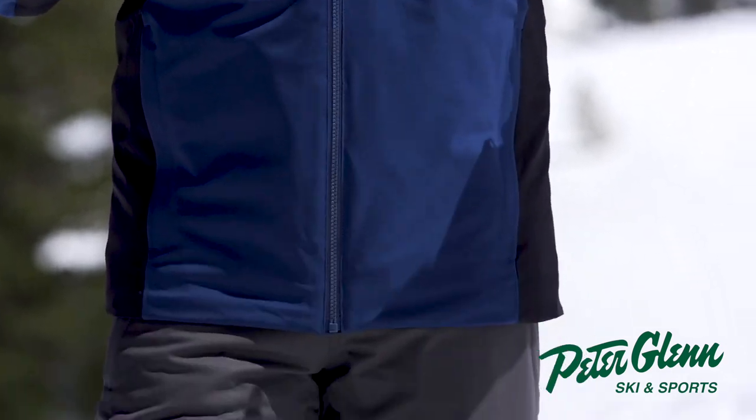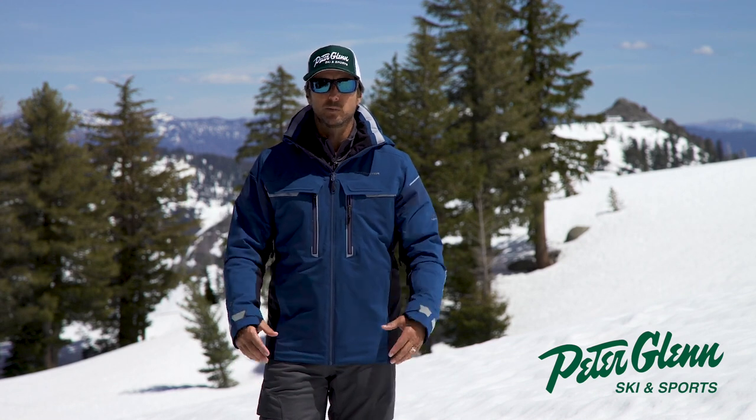Here it is, the Obermeyer Charger Jacket. This is one of our best sellers and there's a reason for it — the thing has thought of everything. Klaus Obermeyer, a hundred years in the business — a hundred years old — amazing. And really just an innovator from the beginning.